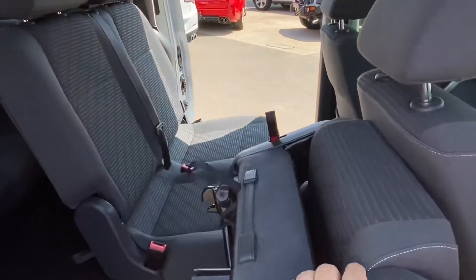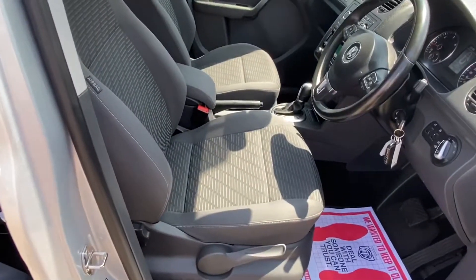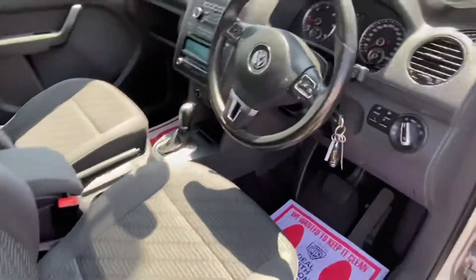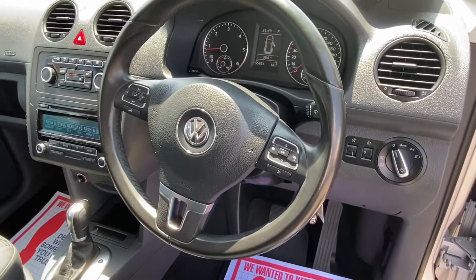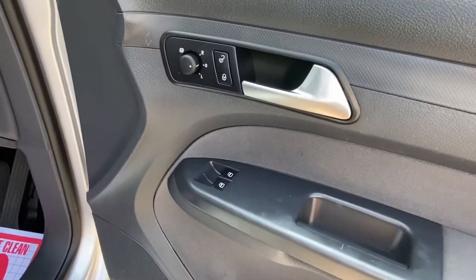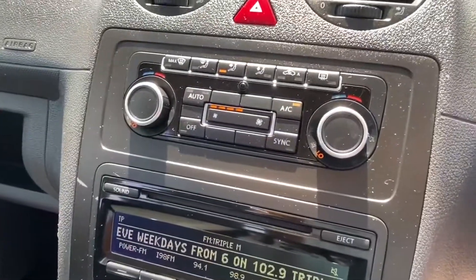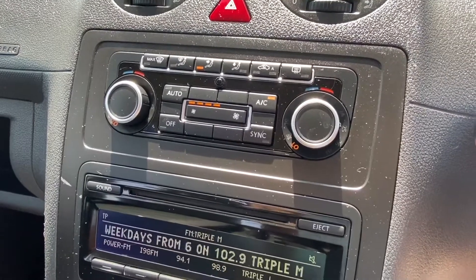Inside, nice sport seats — kind of like a wraparound seat — in excellent condition. Leather steering wheel, cruise control, Bluetooth, full power options. It's got six safety airbags and pollen filtered climate control air conditioning.